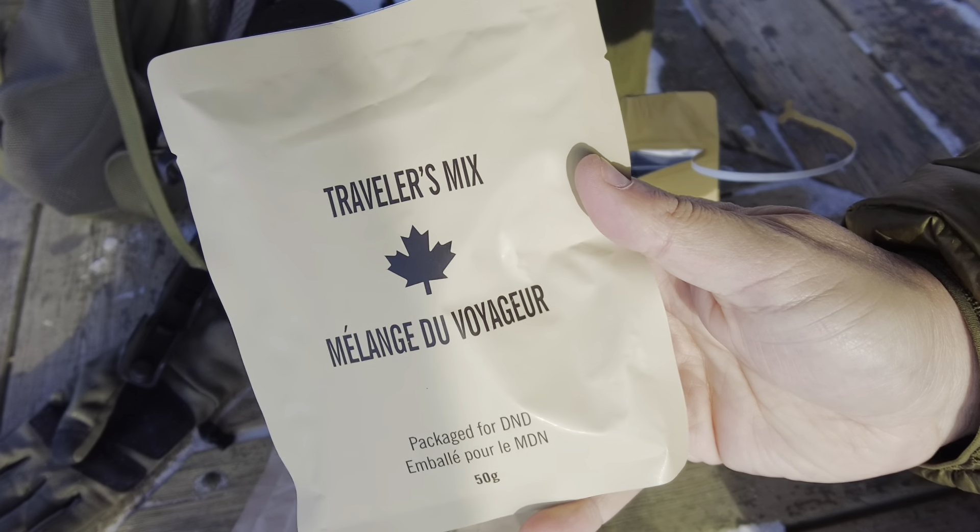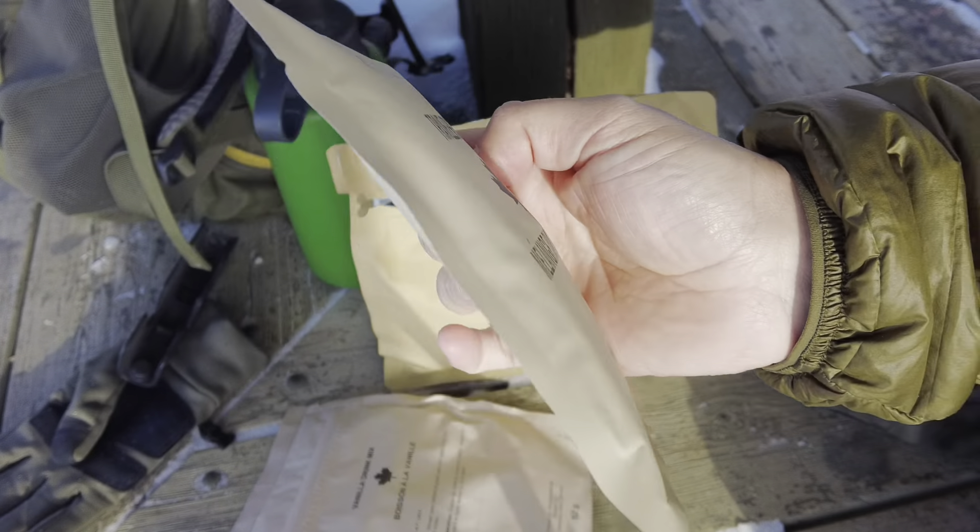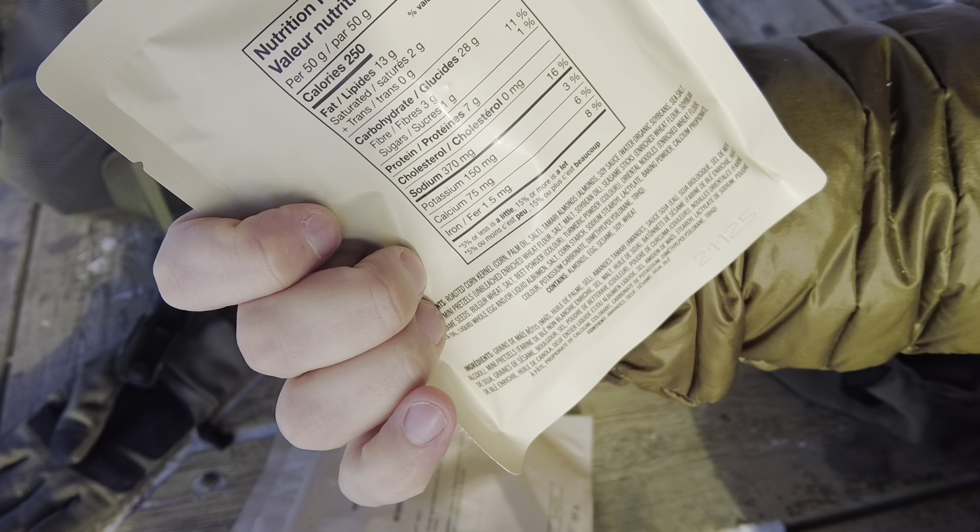I haven't seen this one before. This is a traveler's mix — that's kind of neat. I have no clue what that is. I hope it's got jerky or something in it, but I doubt it.